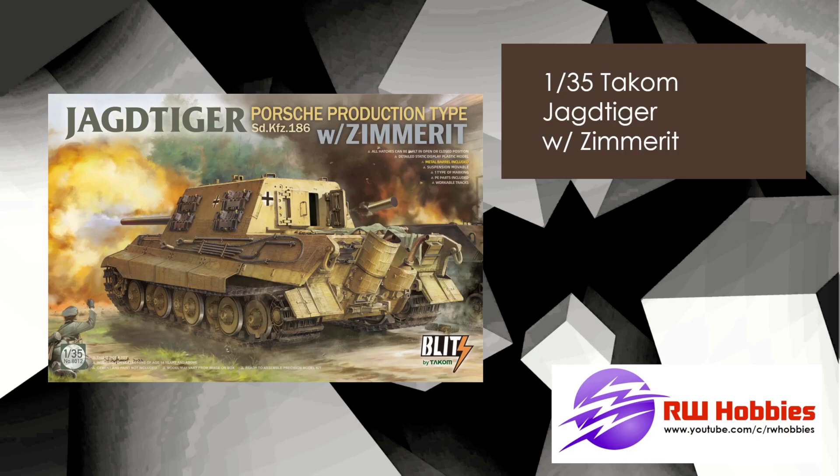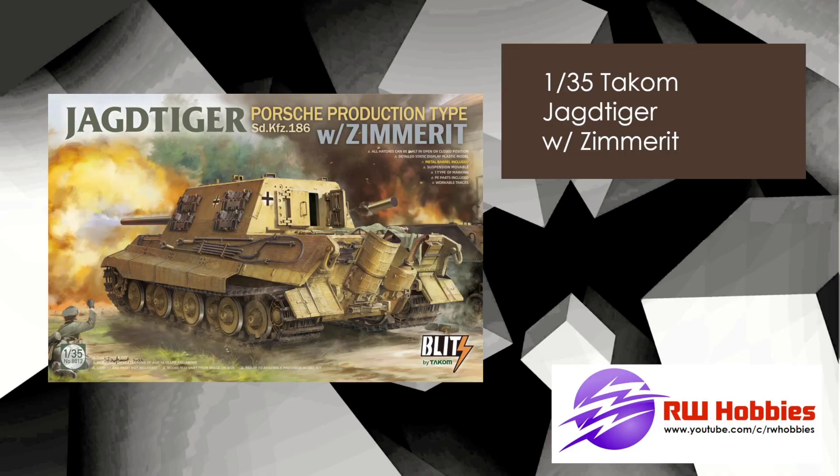Next up, same with Takom, again 35th scale, the Jagdtiger with Zimmerit. It's slightly different — I know there are a million different versions of this tank in model form, and this is the latest one they're releasing with Zimmerit. Again, it should be out pretty soon.